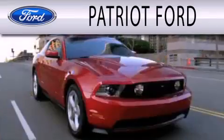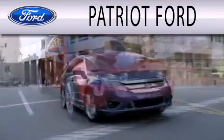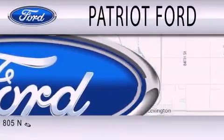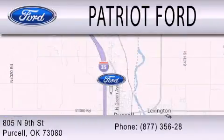Patriot Ford is dedicated to doing everything possible to ensure that the experience you have selecting your next vehicle is as pleasant as possible. We are located at 2805 North 9th Street in Purcell.